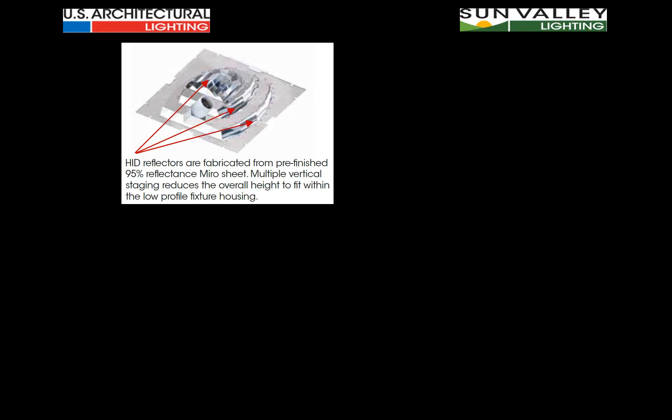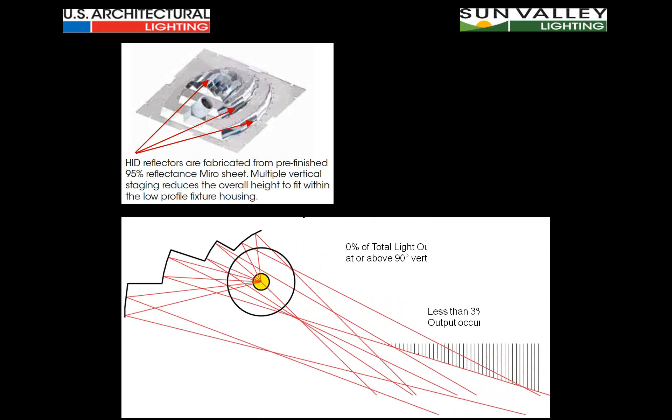Starting with the HID version: for the full-size Tsunami, an entirely new set of reflectors was created because of the shallow optical cavity. It has a very wide lens opening, with vertical stages for the reflector assembly constructed inside. When you do a final analysis, the Tsunami luminaire is a complete cutoff fixture with a flat glass lens — no light occurs above 90 degrees from vertical, and less than 3% of total output occurs above 75 degrees.